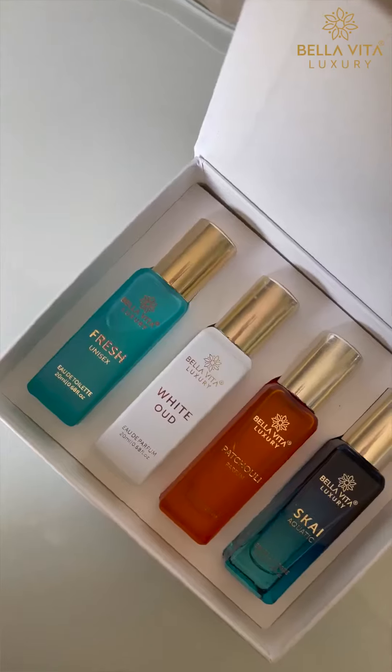Can you get your perfumes for thousands of rupiahs? What if I tell you that you can get 4 luxury perfumes under 600? Bella Vita Luxury Unisex Perfume Gift Set has 4 long-lasting fragrances. Let me show you.